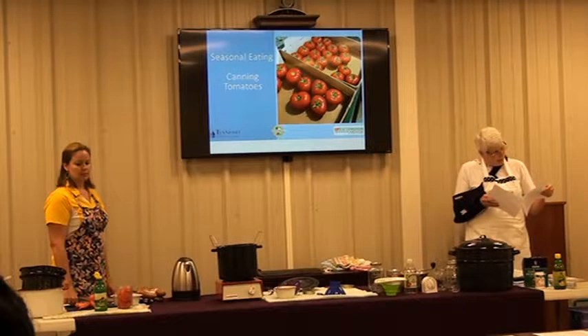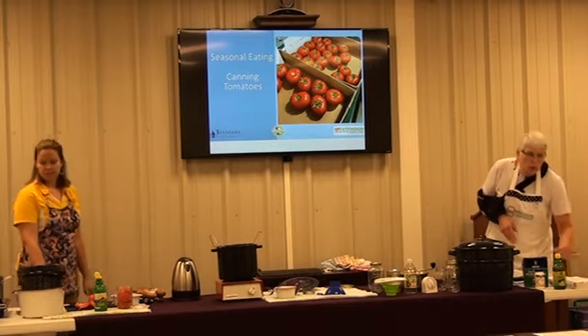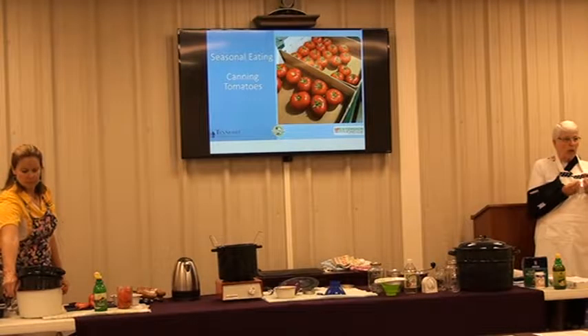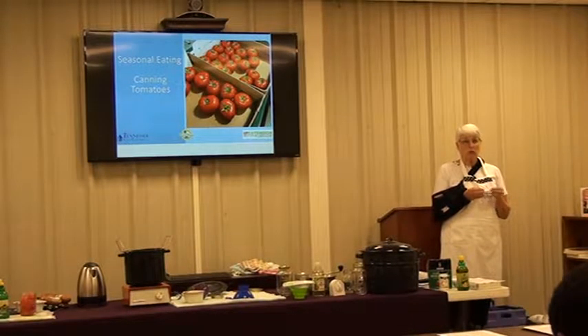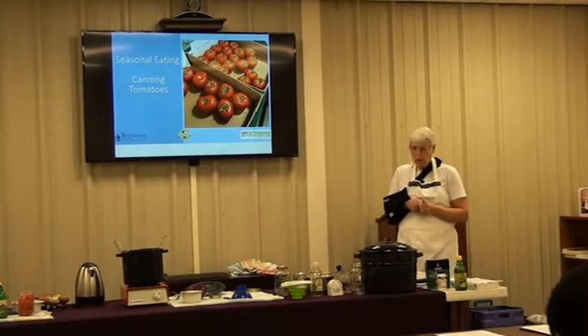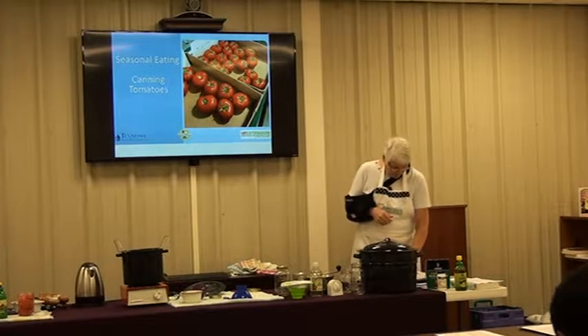When canning salsas, be sure to use an approved recipe because you're mixing low-acid and high-acid vegetables together. You want to be sure you use a current recipe to get the right mixture.